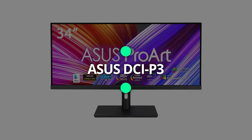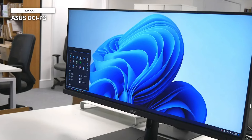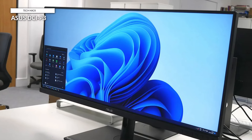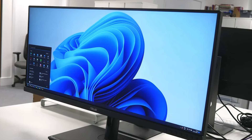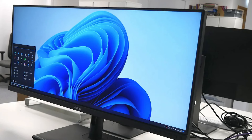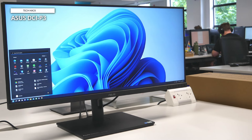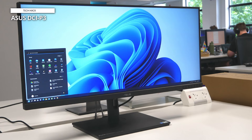ASUS ProArt PA348CGV. The PA348CGV offers a 34-inch IPS panel with a 21:9 3440x1440 resolution, 120Hz refresh rate, and 2ms response time. This supports HDR with a peak brightness of 400 nits, has FreeSync Premium Pro support, and has 10-bit color alongside 98% coverage of the DCI-P3 spectrum and 100% coverage of the sRGB and Rec. 709 spectrums for professionals. Plus, you get Delta E2 color accuracy.